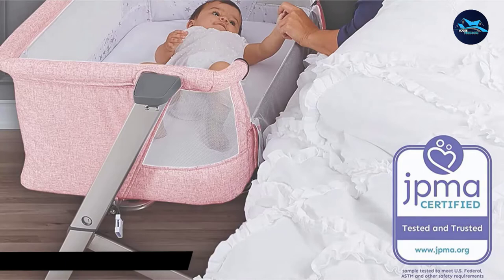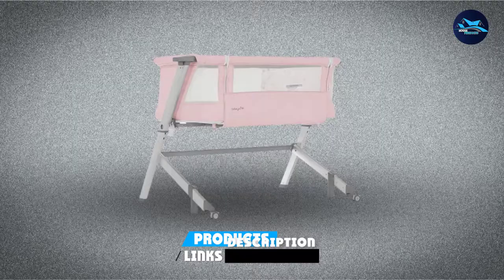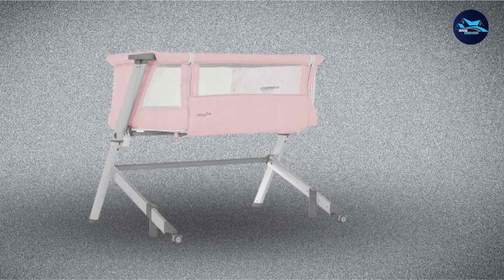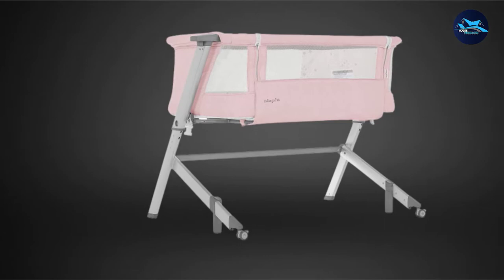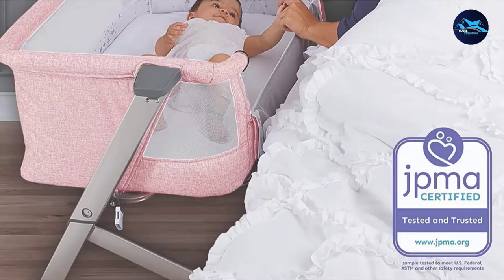Next at number 4, we have the Dream on Me Skylar Bassinet. This bassinet comes in 6 different colors, which makes it easier than most bassinets to match a brighter color palette in the bedroom. As a dual-use bassinet, this unit can either stand on its own or be attached to the bedside as a bedside sleeper. The compact design of the Skylar Bassinet makes it a great option for parents who are trying to co-sleep in a cramped space, and it is also one of the more portable models available for easy transport.